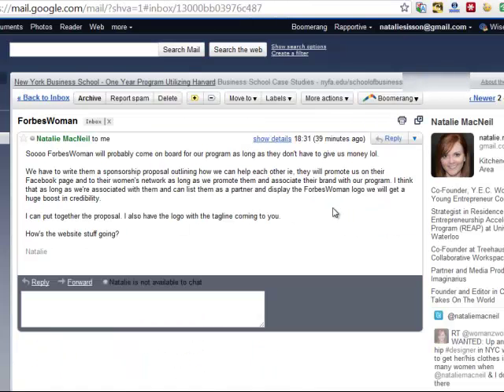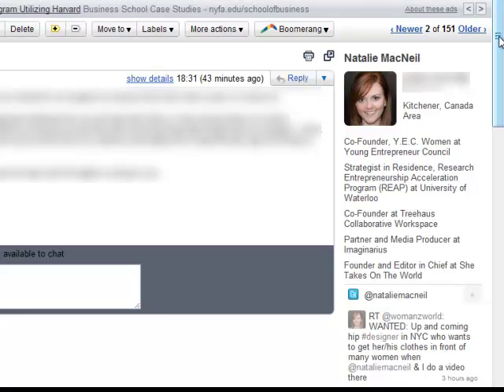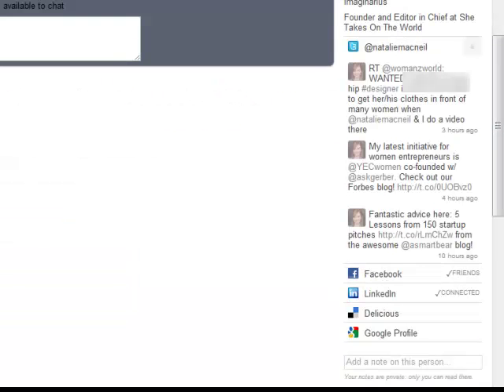I'm just going to show you here in my inbox. Natalie McNeil won't mind if I pull her up — fantastic entrepreneurial woman that she is. So this is the information I see when Natalie emails me: her email address, her area where she lives, her titles, what she does, her Twitter handle, and her latest tweets. Down the bottom you can see we're connected on Facebook and LinkedIn — there's her Delicious and Google profile. If I click on her Twitter handle, I'm taken straight to her on Twitter where I can retweet her things or chat with her. On Facebook, if we weren't connected, I could actually connect with her within this email and take myself to her Facebook or LinkedIn profile as well.